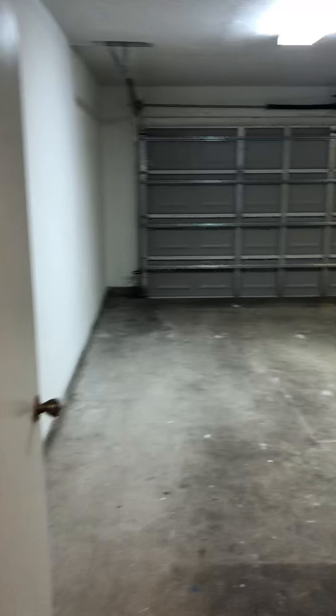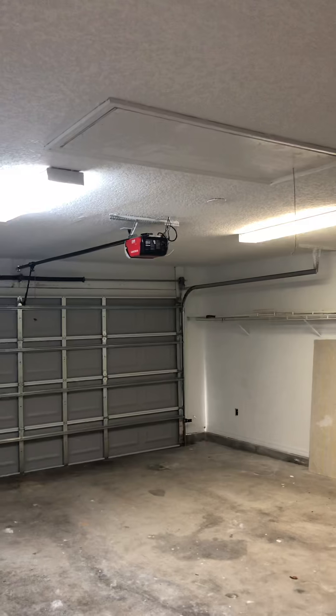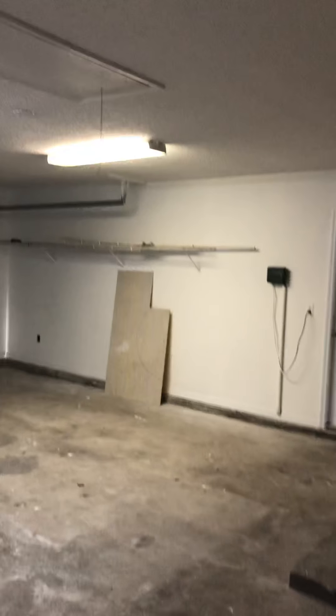This is the pantry for storage off the kitchen, and then the laundry room is here with washer-dryer hookup, which leads to the garage. Brand-new garage door, brand-new garage door opener, two-car garage.